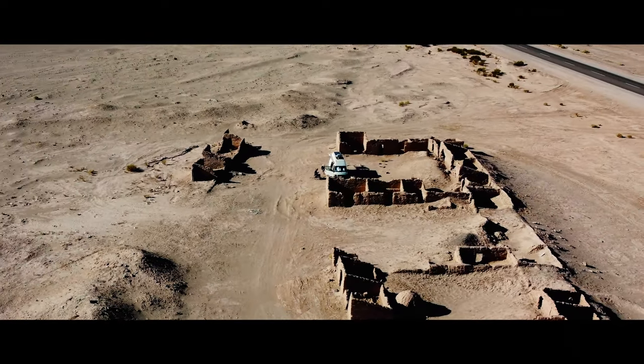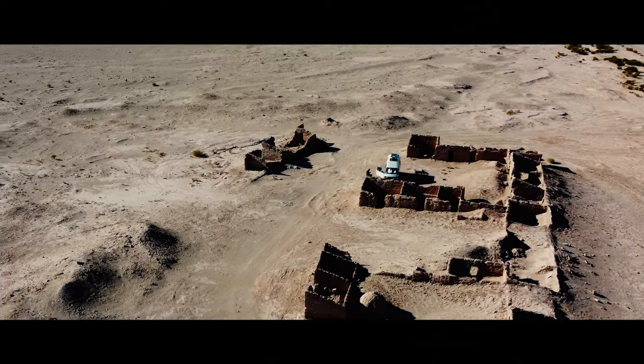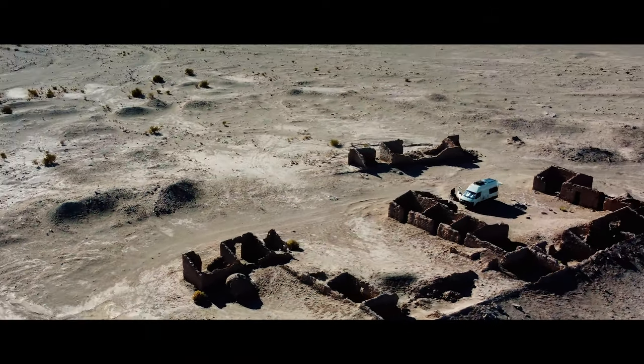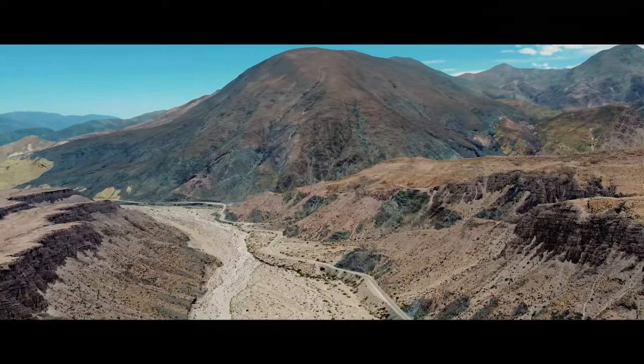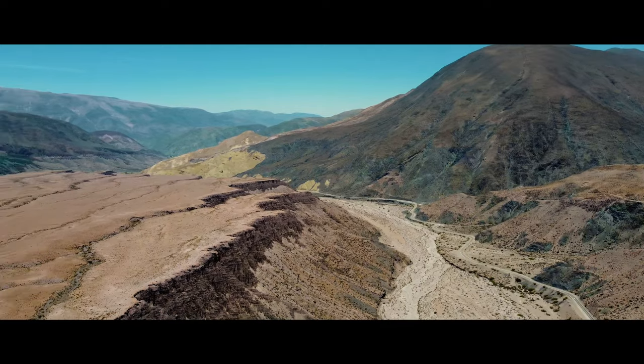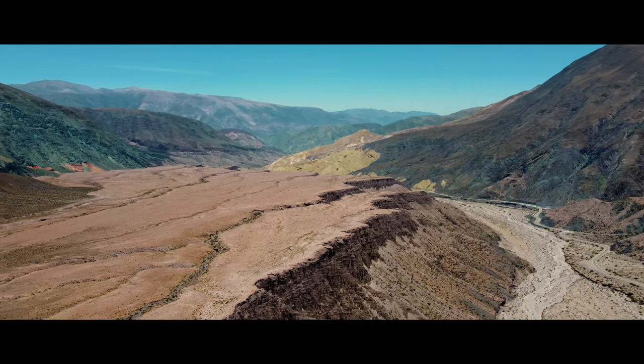After crossing the border, we were welcomed by our old friend, the howling wind. So we found shelter behind some terrific adobe buildings on our first night in Argentina. We did not know it, but the wind would be our constant companion for the next few days. Luckily, we had become used to it in Bolivia, so we could handle it much better.